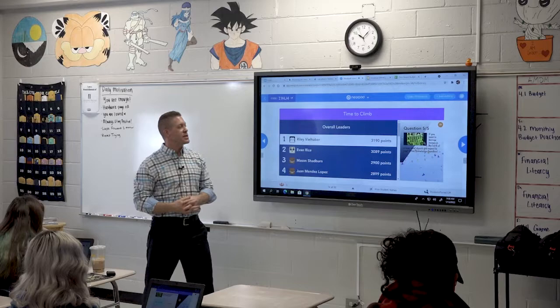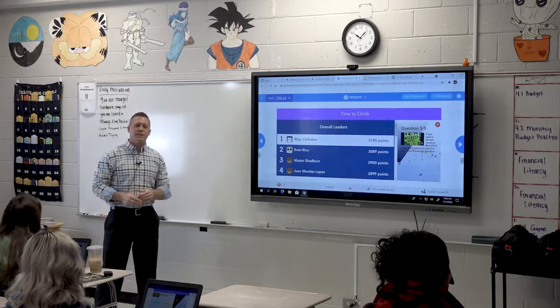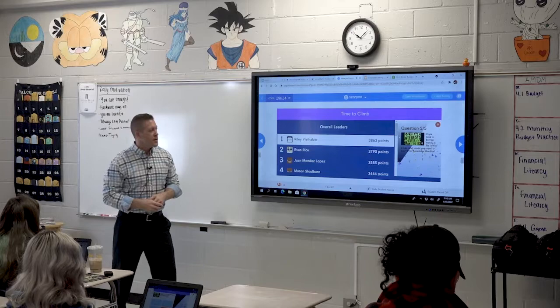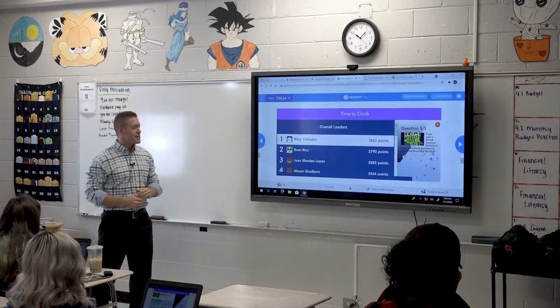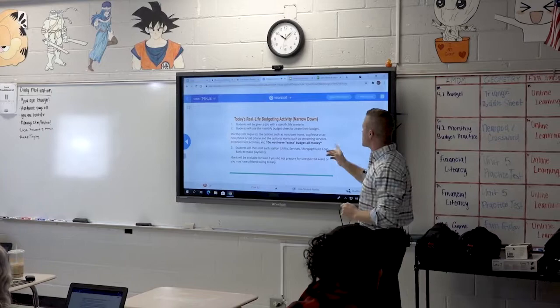Last question: if you need to borrow money in the form of a loan — this is up at our bank station — what should you expect to pay? Whether it's a home loan, auto loan, student loan, or personal loan, you're going to have to pay this. Interest. Yes. O'Reilly, Evan, Mason — that's our top four. Well done. Israel was in the top five.